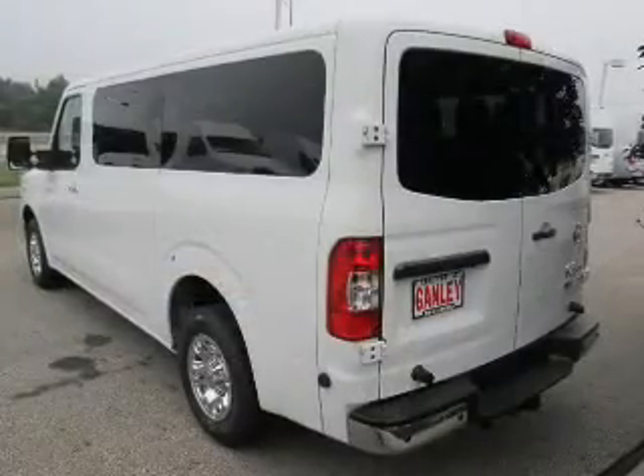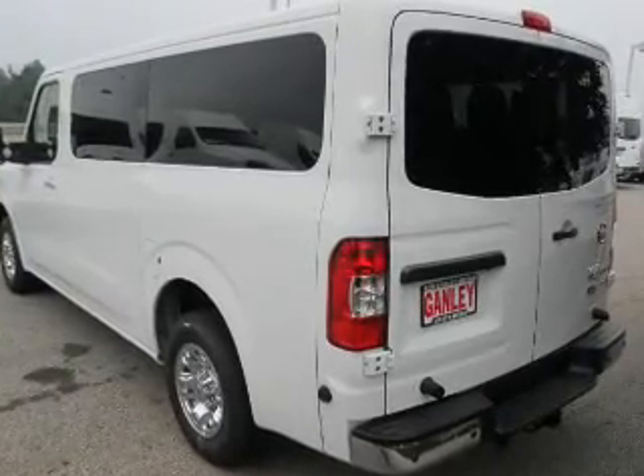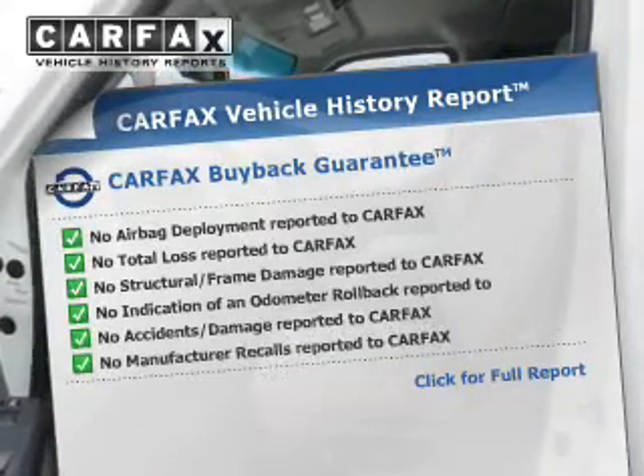The anti-lock braking system will help keep you safe on the road. Heated seats are a desirable comfort feature. Enjoy the flexibility of multi-zone temperature controls. This automobile comes with a Carfax report, which reduces your buying risk by providing the vehicle's history before you purchase.